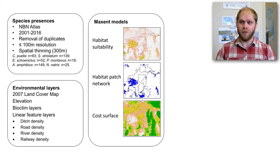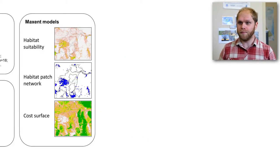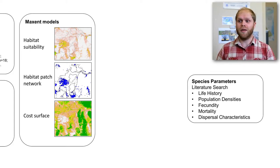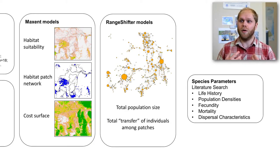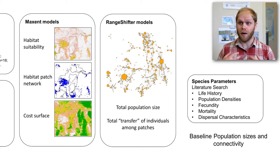MaxEnt outputs represented habitat suitability, from which we derived habitat patch networks by thresholding that continuous measure into patches and matrix elements. We then inverted the matrix to create a cost surface indicating where animals would disperse. These MaxEnt outputs fed into RainShifter, combined with species parameters from a literature search covering life history, population density, fecundity, mortality, and dispersal characteristics. This gave us estimates of total population size and transfer of individuals between habitat patches, establishing our baseline population sizes and connectivity.